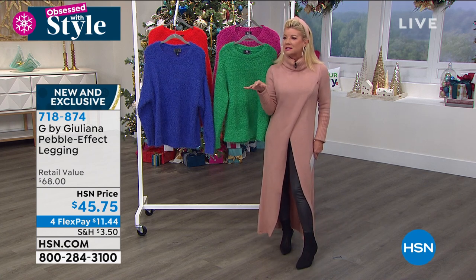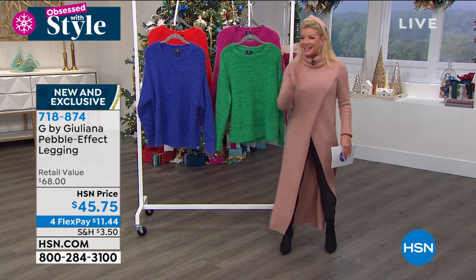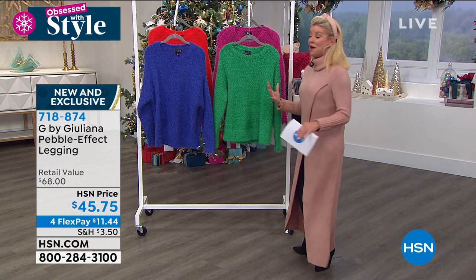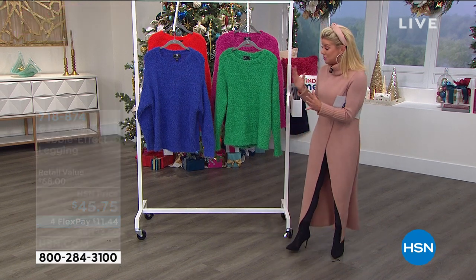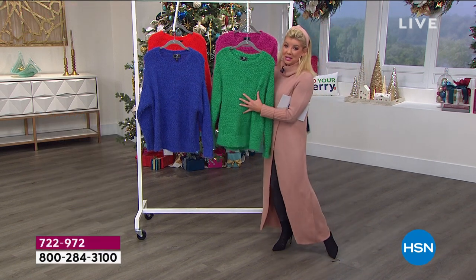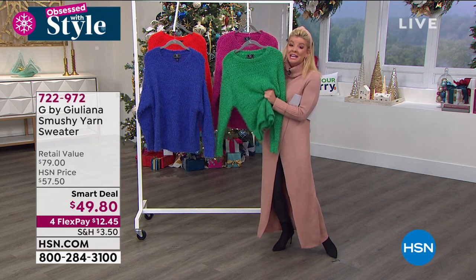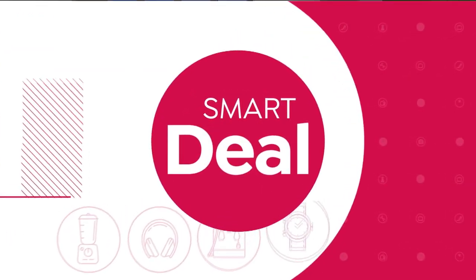We have our extended returns going on right now for the holiday season until the end of January 2021. We're starting off the hour with what we call a smart deal, which is a limited time special opportunity price. And don't you just, by looking at this, want this yummy, delicious sweater in every single color? Sonia just walked out in the most gorgeous blue — a really rich, beautiful royal blue.